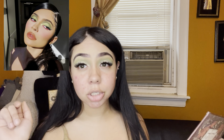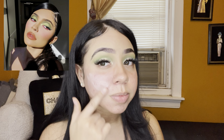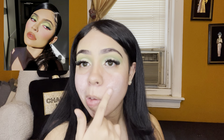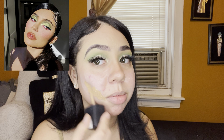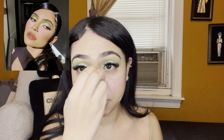Yes! Prime your face — as you should, always, ladies and gents. I'm using the ELF Putty Primer. I always use very cheap makeup. I'm going to use Wet and Wild Desert Beige foundation. I just blend with my beauty blender.